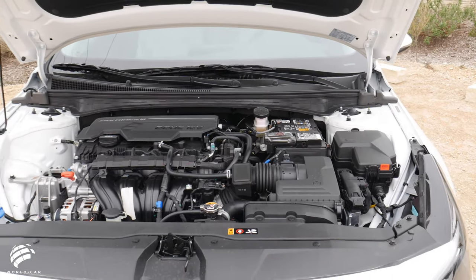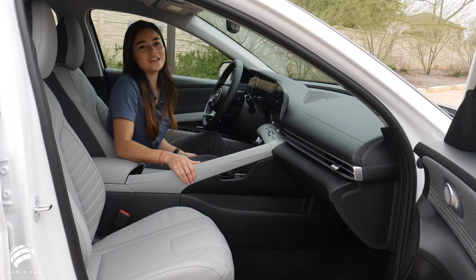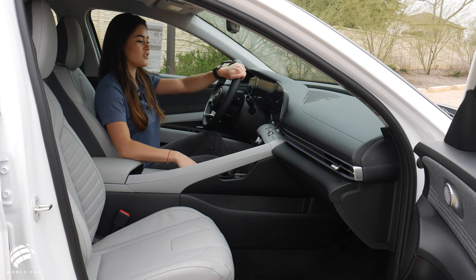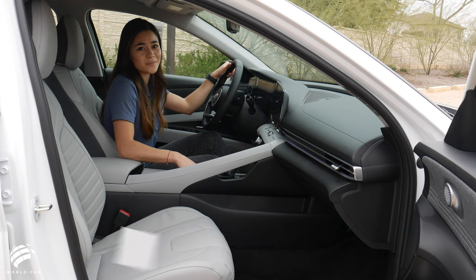The Elantra's fuel efficiency delivers an impressive up to 43 miles per gallon on the highway. The 2021 Hyundai Elantra's new design, advanced technology, and driving performance set the mark high with incredible quality for a sedan that's tough to beat.